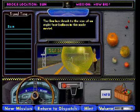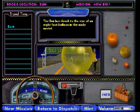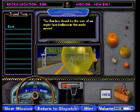In this scale model, the sun has been shrunk to the size of an 8-foot balloon. At this scale, it is almost 6 and a half miles from the sun to the outermost planet, Pluto.